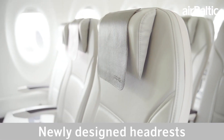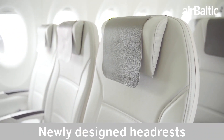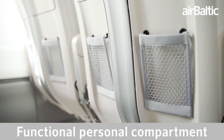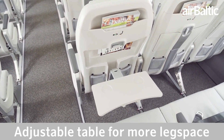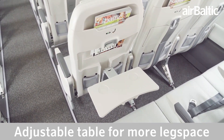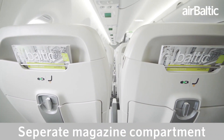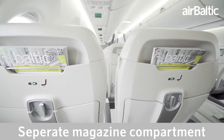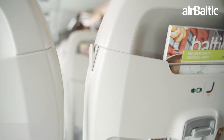Notably, its state-of-the-art engines produce significantly less noise, resulting in a four-fold reduction in noise footprint. As the world's greenest commercial aircraft, the A220-300 boasts a transparent declaration of its life-cycle environmental impact, achieving a 20% reduction in CO2 emissions and a 50% cut in NOx emissions, exemplifying AirBaltic's dedication to sustainable air travel.